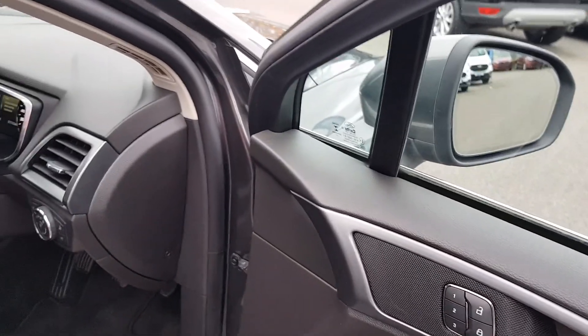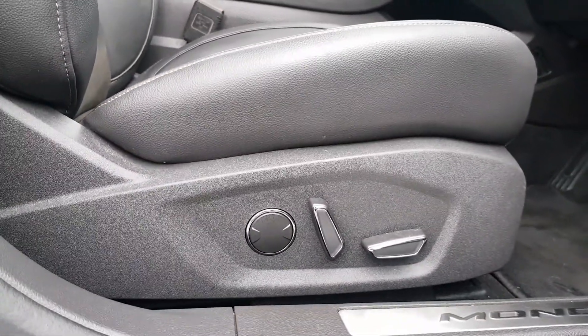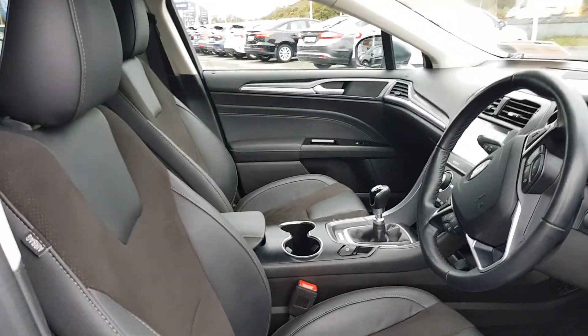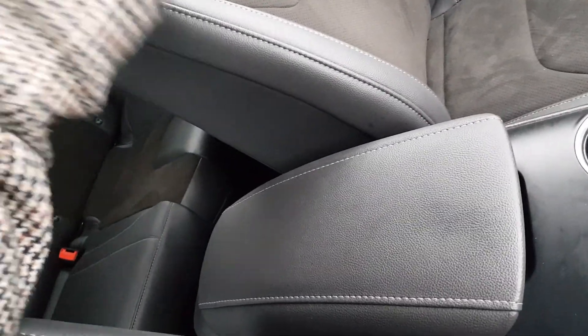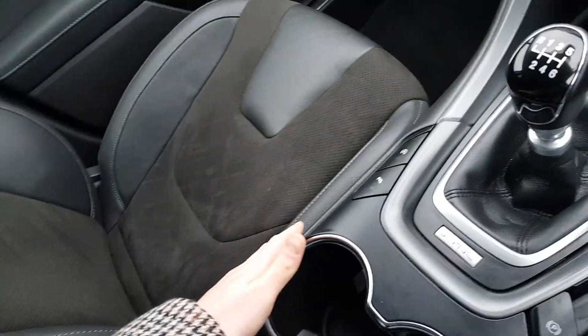Moving into the front, you'll see that gorgeous partial leather finish on the door as well. We also have our memory seats, which is a really nice feature. Moving further down, we have our fully electric seat. Moving into the interior here, you'll see we have access to our USB in a nice storage area.